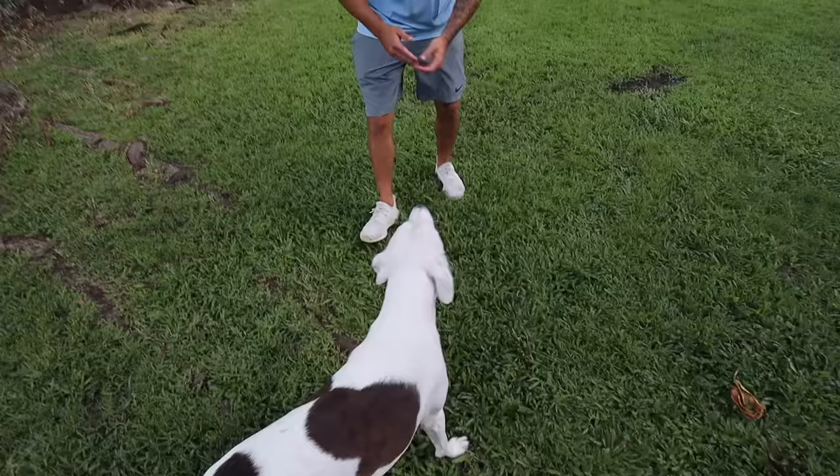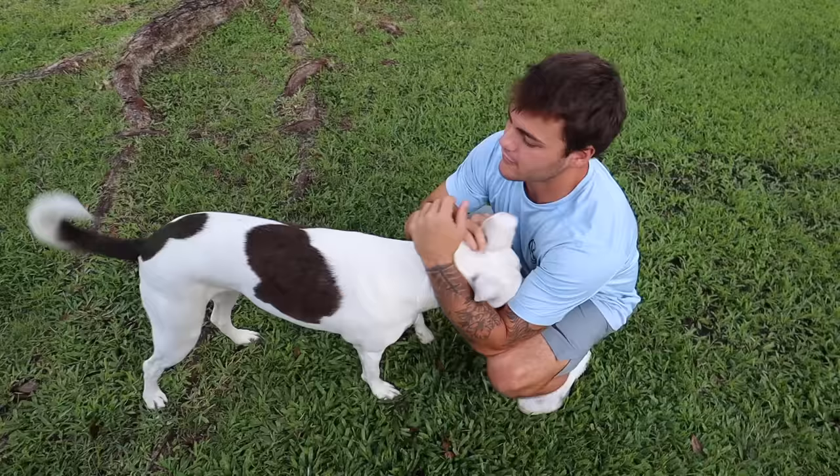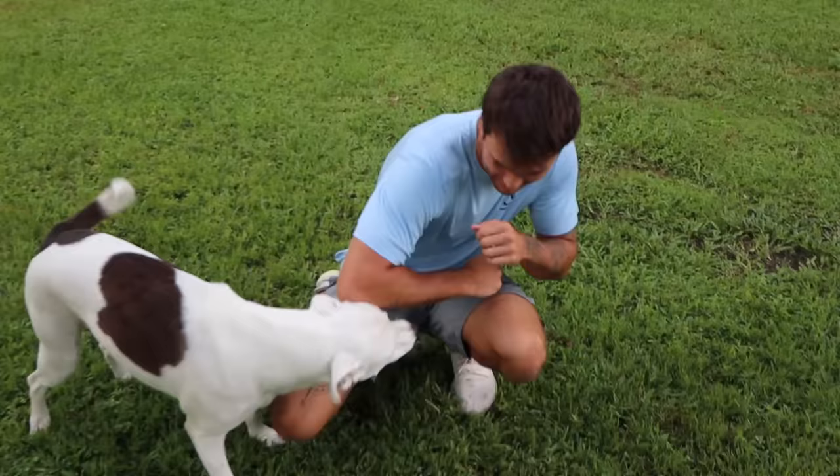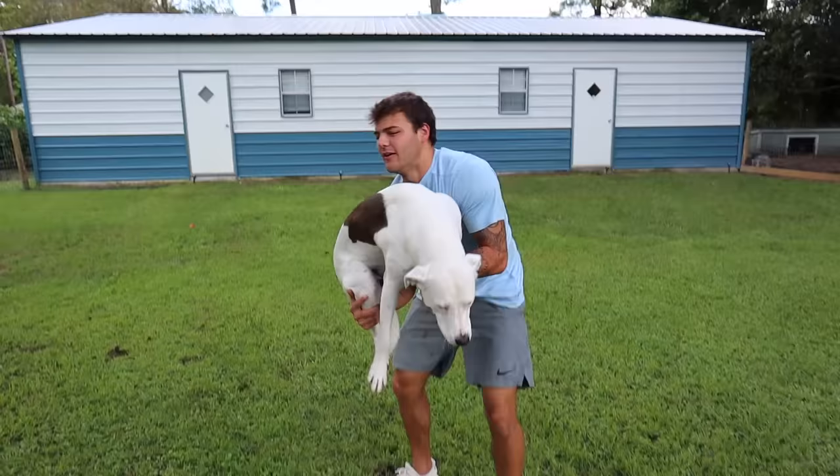This right here is Mia — right, Mimi? This is my dog, the farm dog. She's very psycho. Anyway, that's Mia. She's cute, but she's crazy.